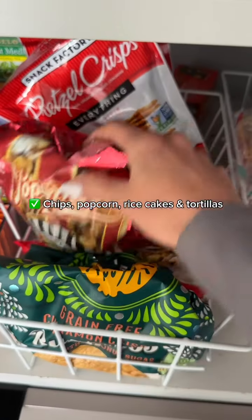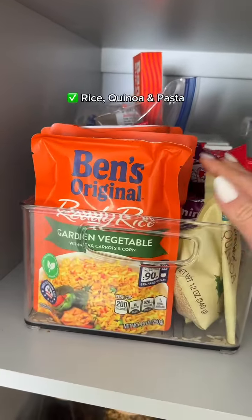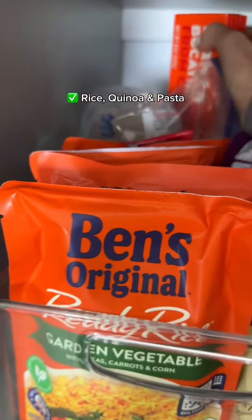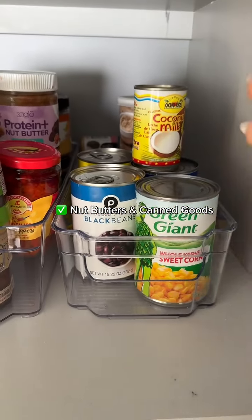— usually like chips, popcorn, pretzels, tortillas, rice cakes. I have a lot of my grains and carbs: these ready rices are amazing, obviously regular rice too, some pastas, different nut butters, some dried tomatoes, and canned goods.